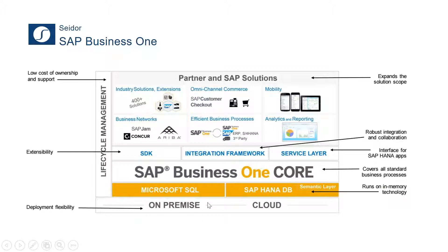Regarding the solution stack, you can host SAP Business One on-premise or in the cloud. You have two database options: the historic Microsoft SQL database, or SAP HANA. Today we're going to show SAP running on both database platforms. Above the database you have the SAP Business One application your users use every day, and above that the SDK, the integration framework, and a service layer where we can build SAP-certified applications.